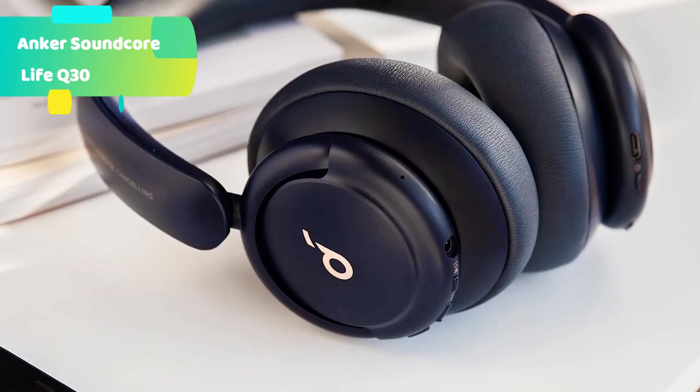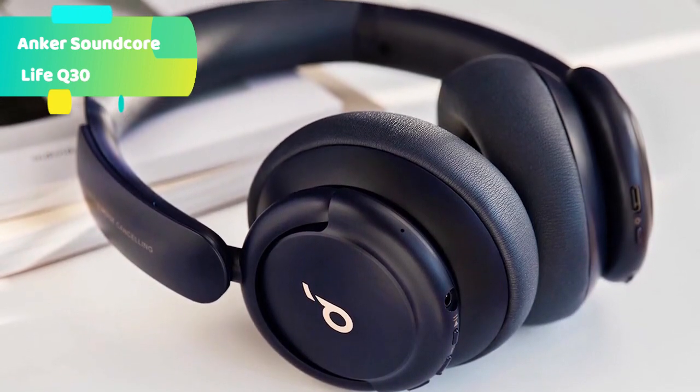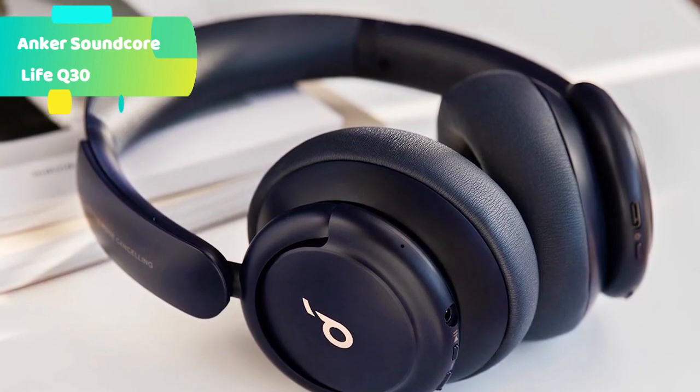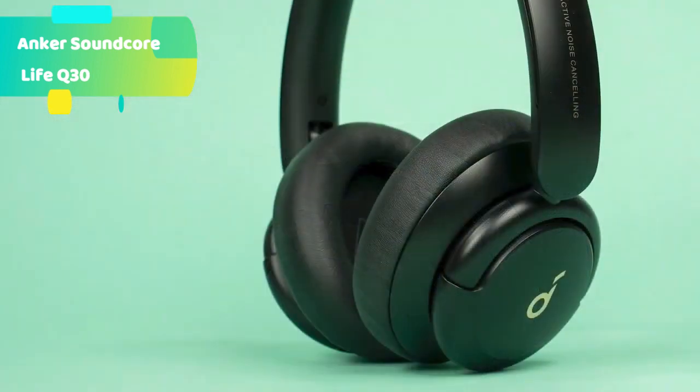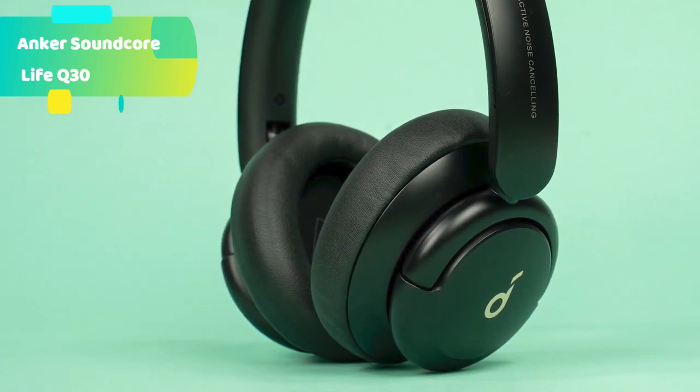The ultimate noise cancellation experience: customize the Life Q30's noise cancellation with three modes — Transport minimizes airplane engine noise, Outdoor reduces traffic and wind, and Indoor dampens the sound of busy offices with people talking in the background.